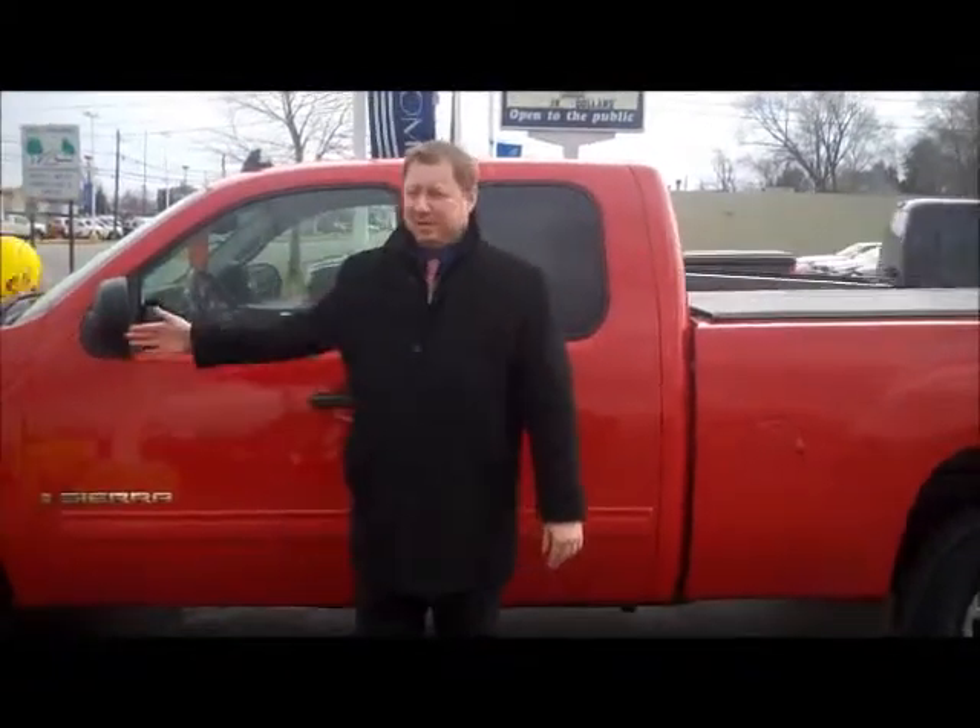Welcome to Hank Graff Chevrolet in Davison. My name is Aaron and I'm the Internet Sales Manager. If you're looking for a used GMC, we've got one in stock. We have this 2008 Extended Cab 4x4 in stock — it's a Z71 with 86,000 miles.